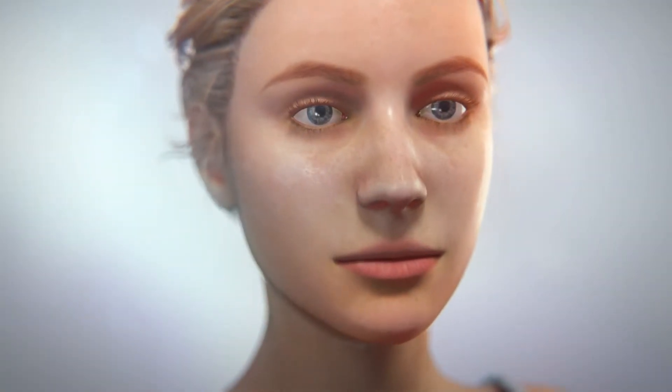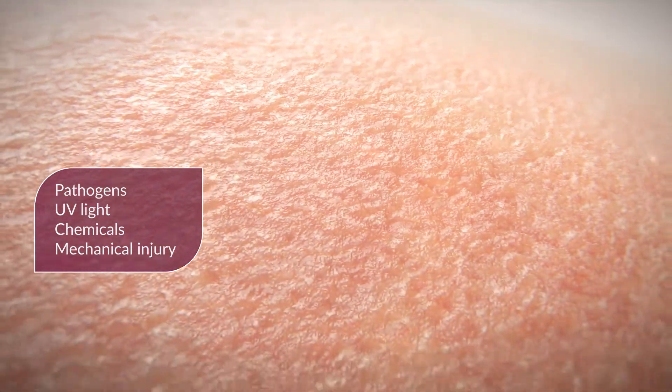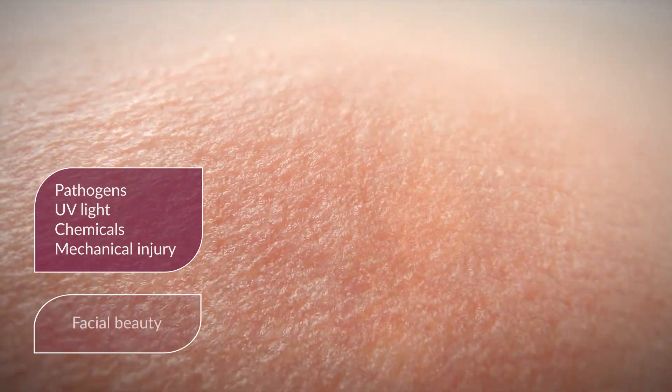Our skin is the largest organ in the body and acts as a living barrier, protecting us from pathogens, UV light, chemicals, and mechanical injury. It also plays a major role in our appearance, contributing to facial beauty.